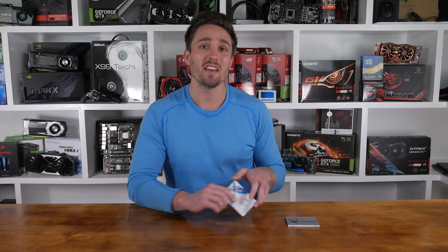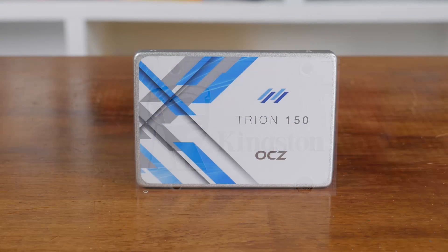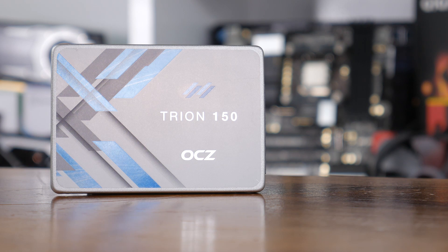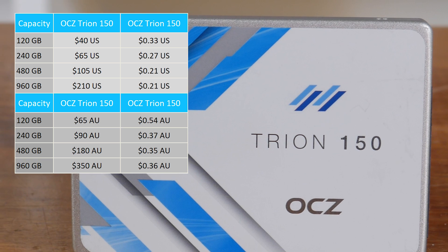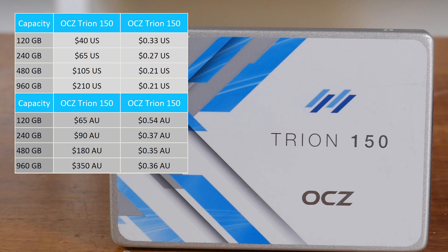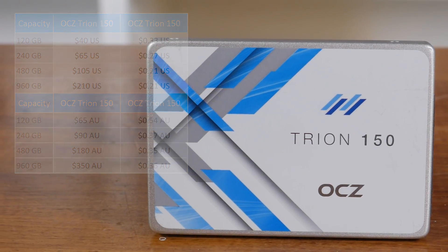Coming close is a drive that I initially recommended viewers avoid, at least until reliability was proven. Now over 8 months later, the OCZ Trion 150 has proven to be a huge improvement over the previous version. The 240 gigabyte model, which is again the best value option, costs $65 USD or $90 AUD. Performance wise it's much the same, and again uses TLC NAND flash memory coupled with a decent endurance rating. OCZ, who are now owned by Toshiba, seem to have cleaned up their act and offer this affordable model with a 3 year warranty.